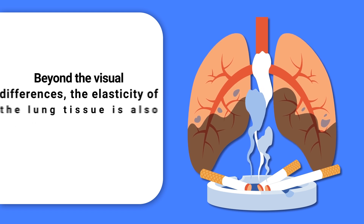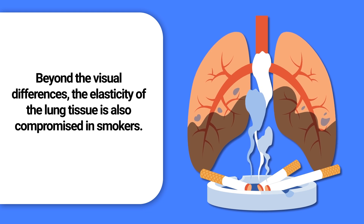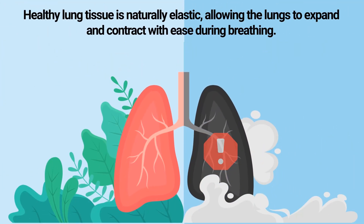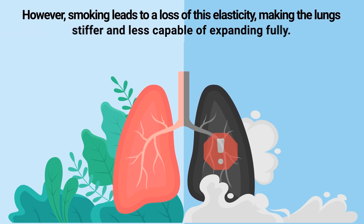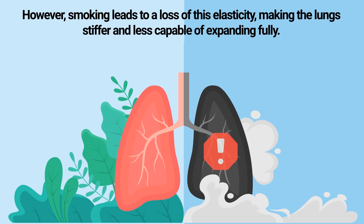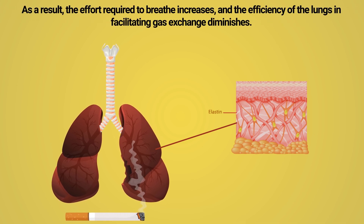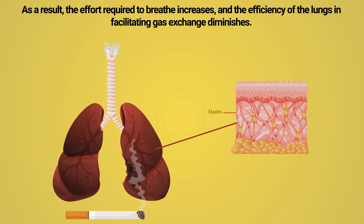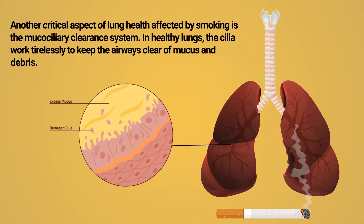Over time, the once pink and vibrant tissue becomes gray or black, a clear indication of the damage being inflicted. Beyond the visual differences, the elasticity of the lung tissue is also compromised in smokers. Healthy lung tissue is naturally elastic, allowing the lungs to expand and contract with ease during breathing. However, smoking leads to a loss of this elasticity, making the lungs stiffer and less capable of expanding fully. This is due to the destruction of elastin, a protein that helps maintain the flexibility of lung tissue.